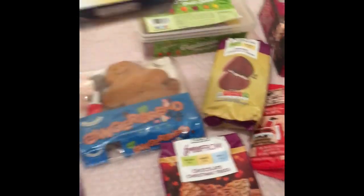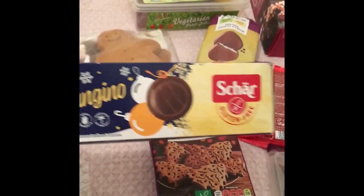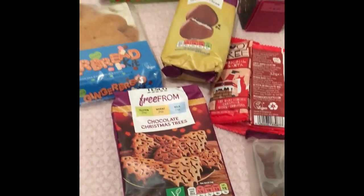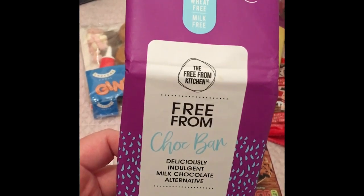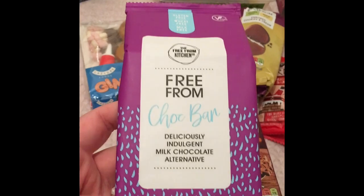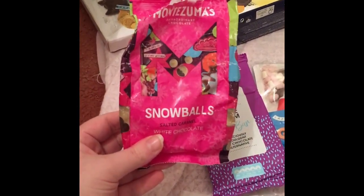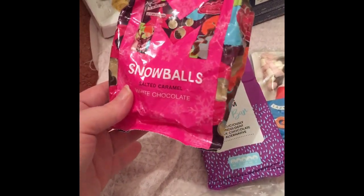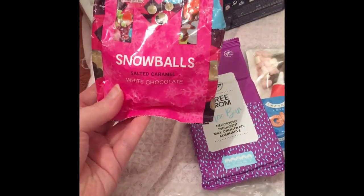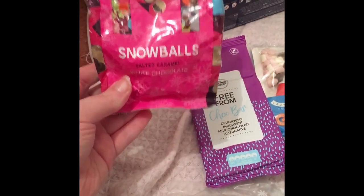I have some Jaffa cakes — these are gluten-free and vegetarian, really nice. I have a chocolate bar from The Free From Kitchen, it's gluten-free, wheat-free, milk-free, and also vegan — looking forward to trying that. I have some Montezuma snowballs, salted caramel white chocolate. I love salted caramel and I love white chocolate, so I couldn't wait to open these — I actually started on these on Christmas Day. They are vegetarian and gluten-free.